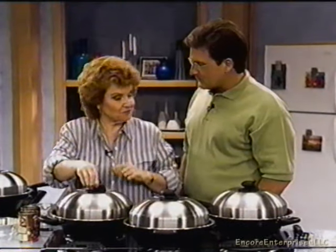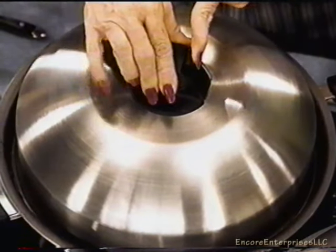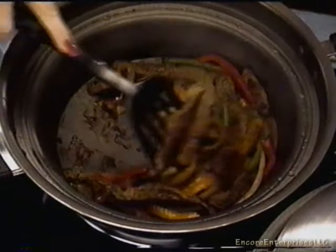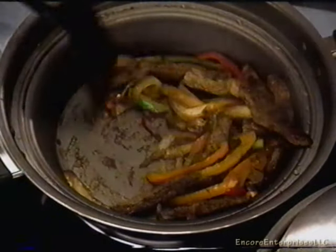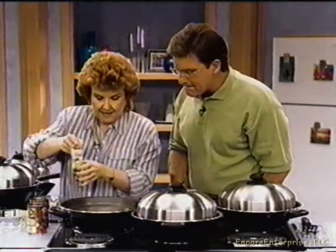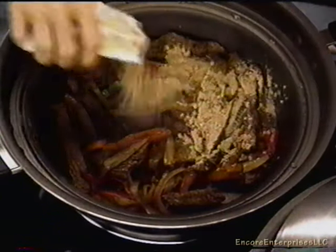I've got some fajitas stir-frying over here. The valve is open because that's what allows me to brown the meat. Look how beautiful and brown — I'm going to flip these over. And it smells great. Look at the brownness I'm getting — all done with no oil. You do not need oil to fry. I'm going to add a little bit of seasoning from a package. Make it simple, make it easy.